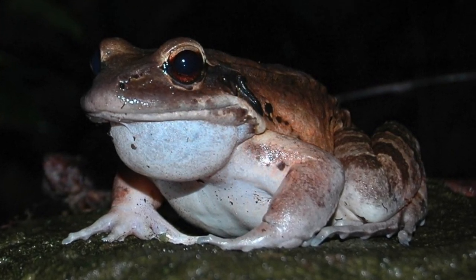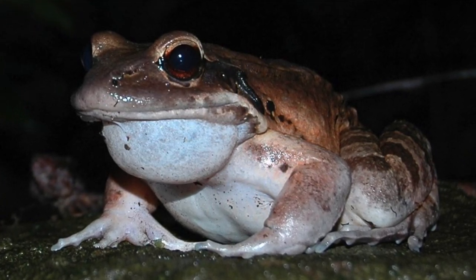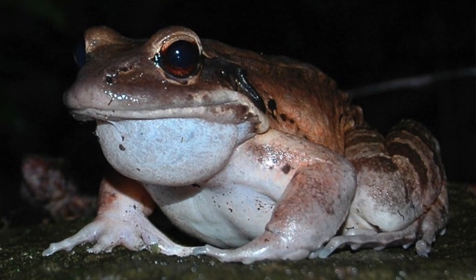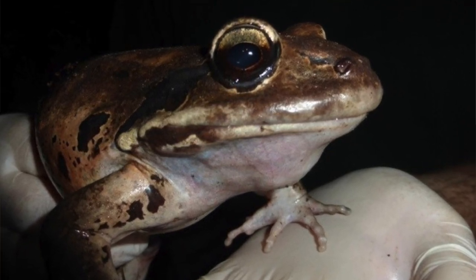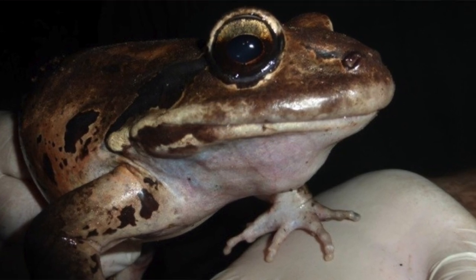The mountain chicken frog is classified as critically endangered by the IUCN. This means that they face an extremely high risk of extinction in the wild due to a drastic population decline. Their population decline has resulted from various things such as hunting by people, volcanic activity, and the arrival of the chytrid fungus.